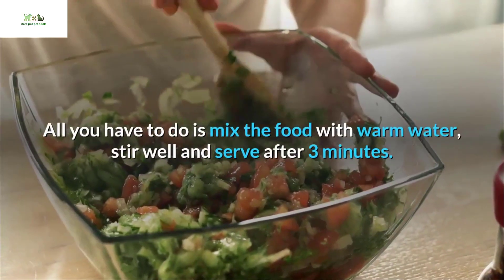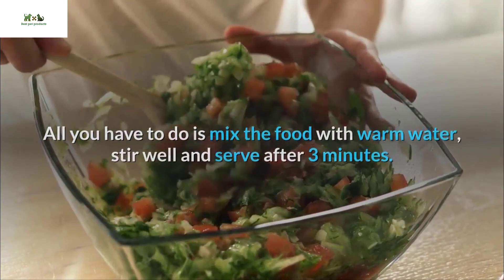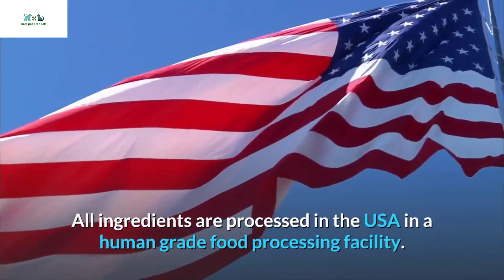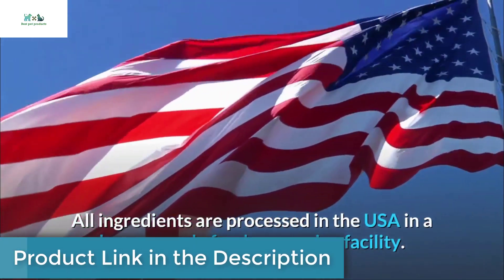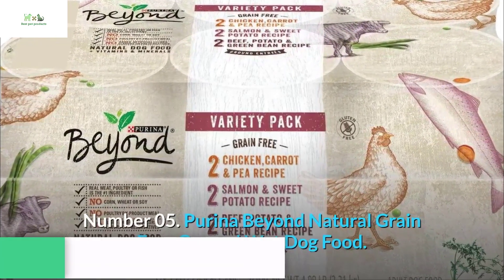The Honest Kitchen Human Grade Dehydrated Organic Grain Dog Food is an overall budget-friendly and easy recipe. All you have to do is mix the food with warm water, stir well, and serve after three minutes. All ingredients are processed in the USA in a human-grade food processing facility.